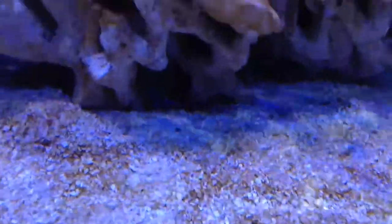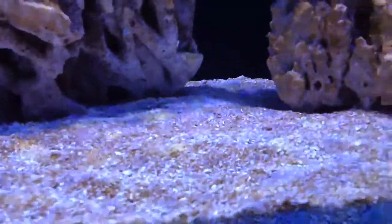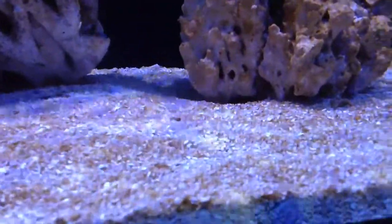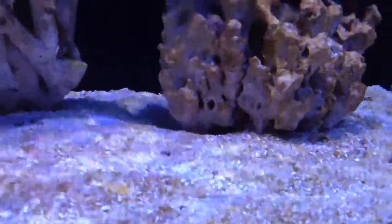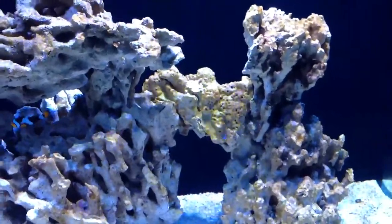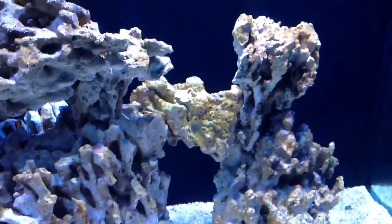I'm starting to see some on the sand — it's going to be difficult to capture on video, but as you can see there's even some stringy stuff. I started running that carbon GFO reactor, I'm hoping that helps.